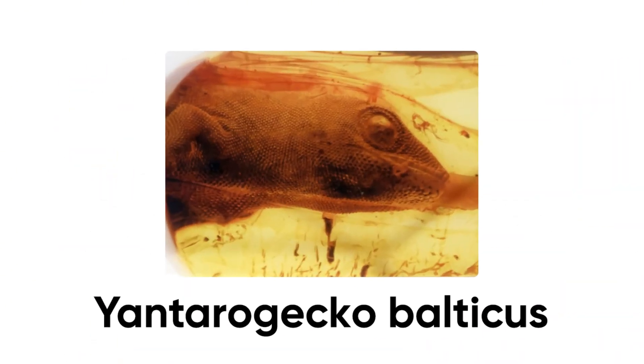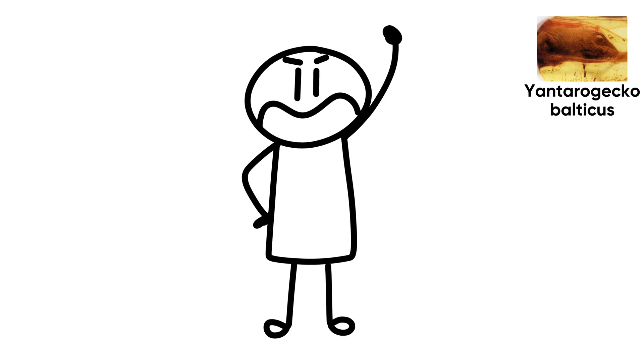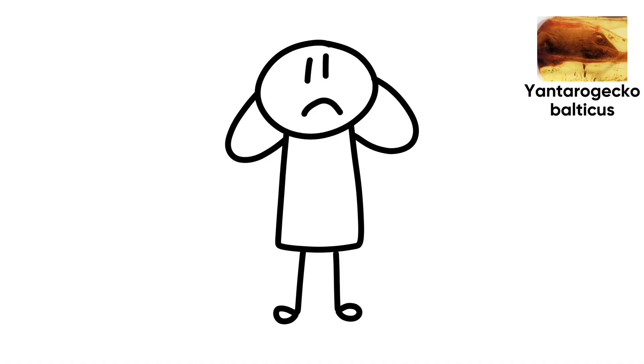Number 6: Yontoro Gecko Balticus. About 50 million years ago in what's now northwestern Russia, a tiny gecko barely half an inch long was doing what geckos do best — sticking to stuff. One minute it's climbing a tree like a champ, the next it's glued forever in a drop of tree sap.